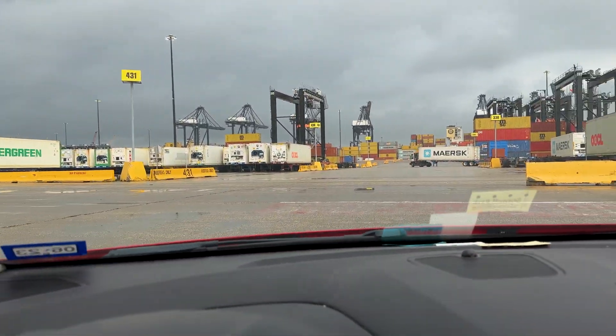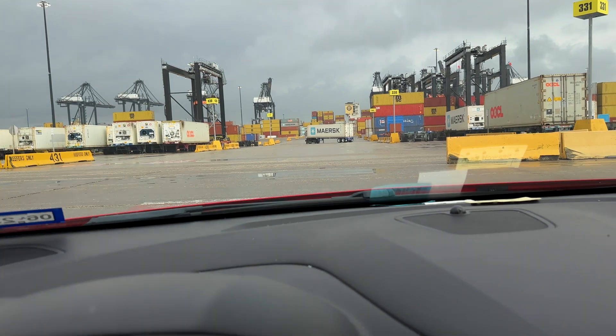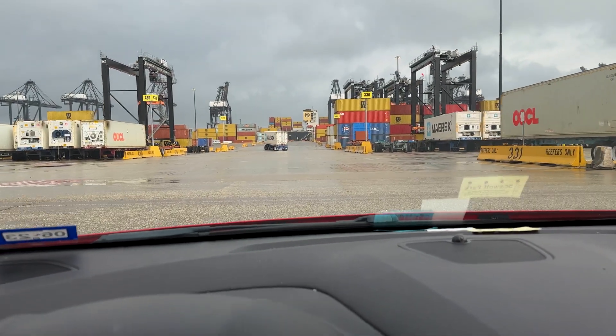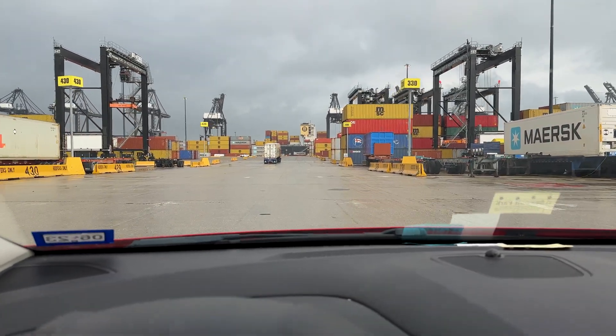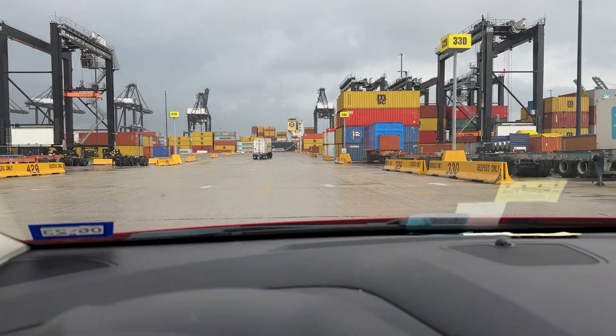Today I'm back in Texas at a container terminal to attend a container vessel, and boy am I glad it is Sunday, because normally on a weekday this place is absolutely chaos — dangerous.